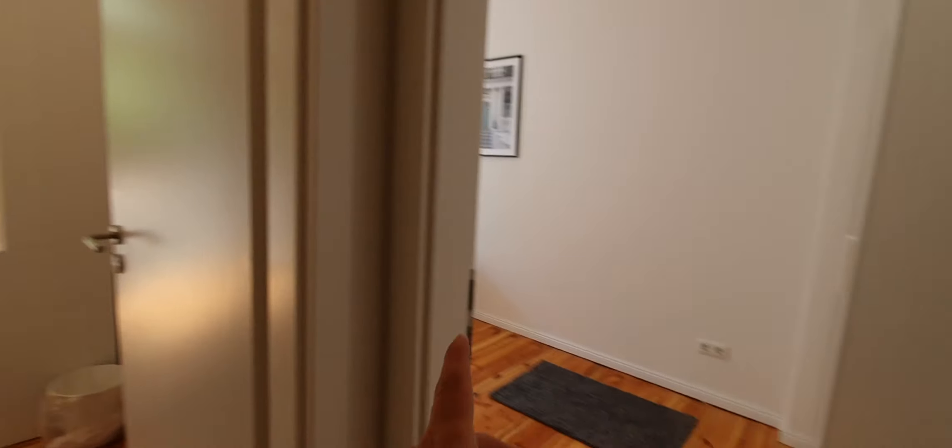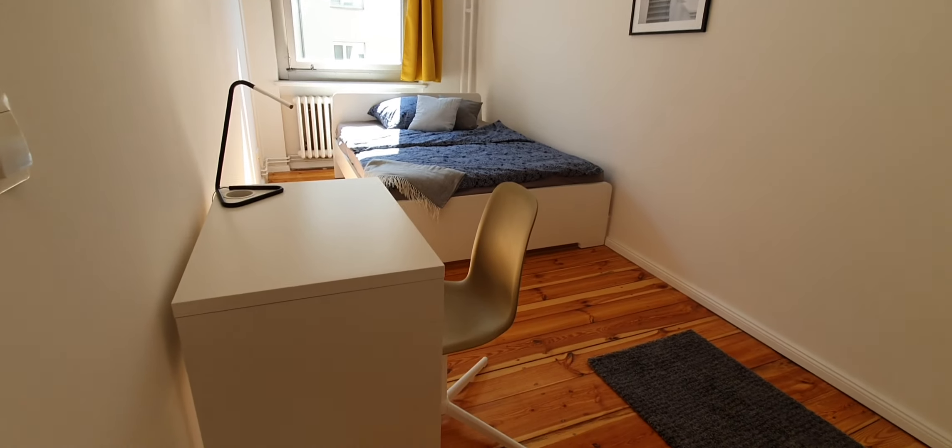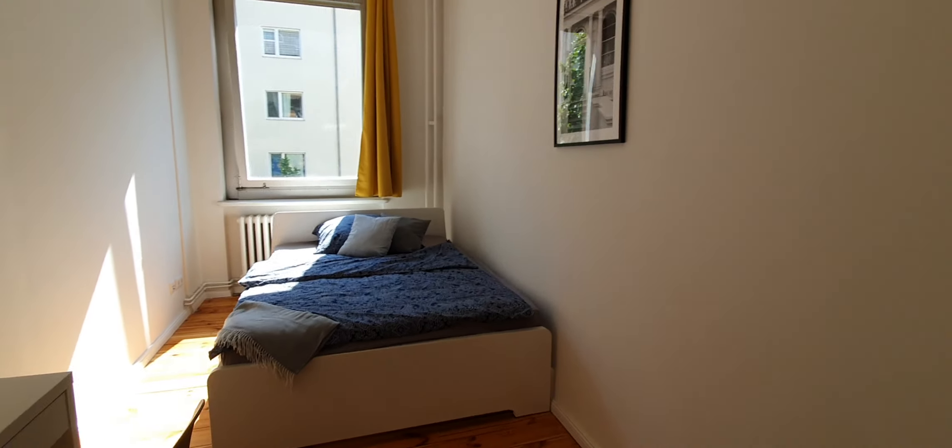Here you have the kitchen and the fridge. Here will be bedroom number three. You have the desktop, you have the wardrobe, and you have the double bed.